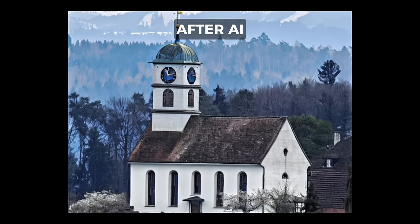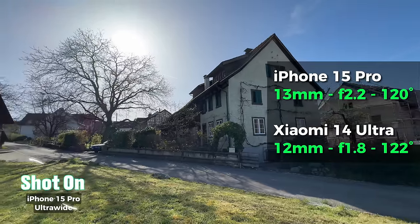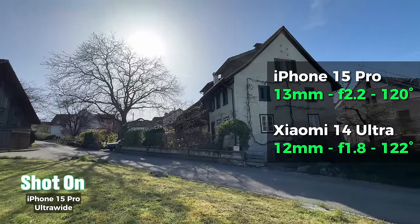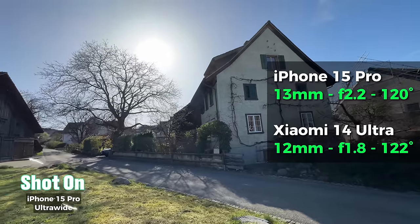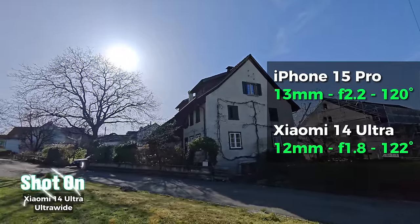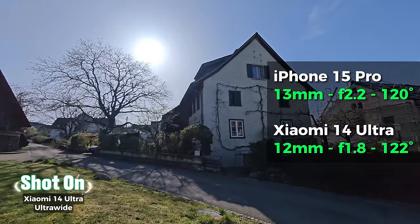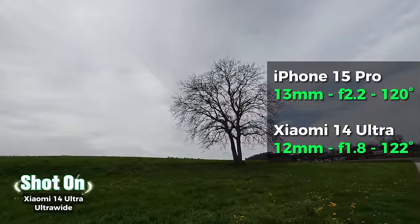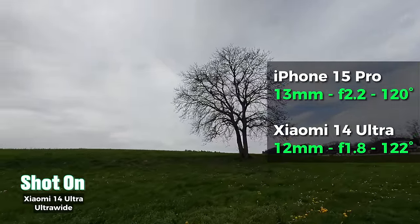It's nice to have the option and you can disable it if you don't like it. The iPhone's ultra-wide camera is a 13mm equivalent f/2.2 with a 120-degree field of view. On the other hand, the Xiaomi 14 Ultra has a 12mm equivalent ultra-wide with an f/1.8 aperture, giving it a slightly wider 122-degree field of view.